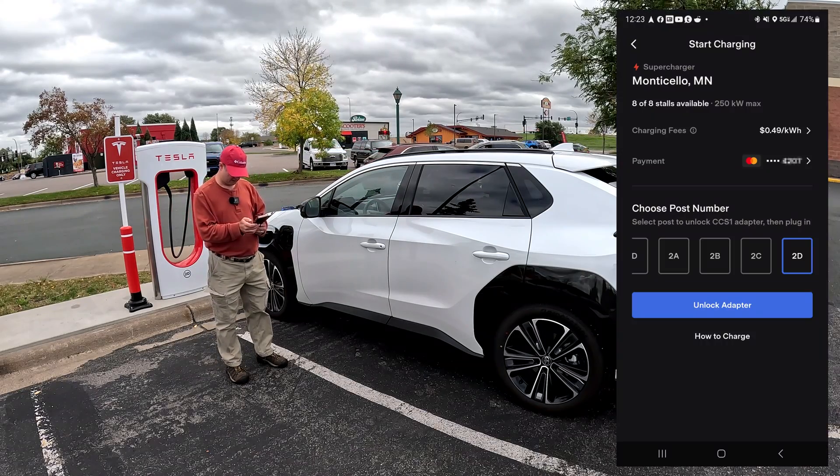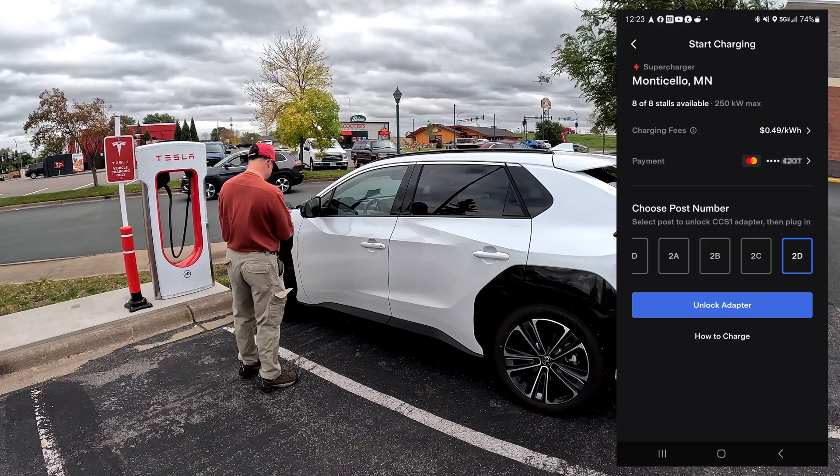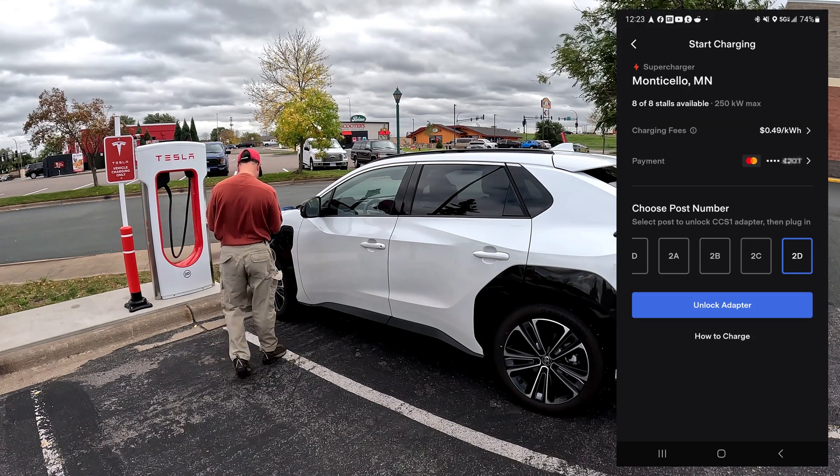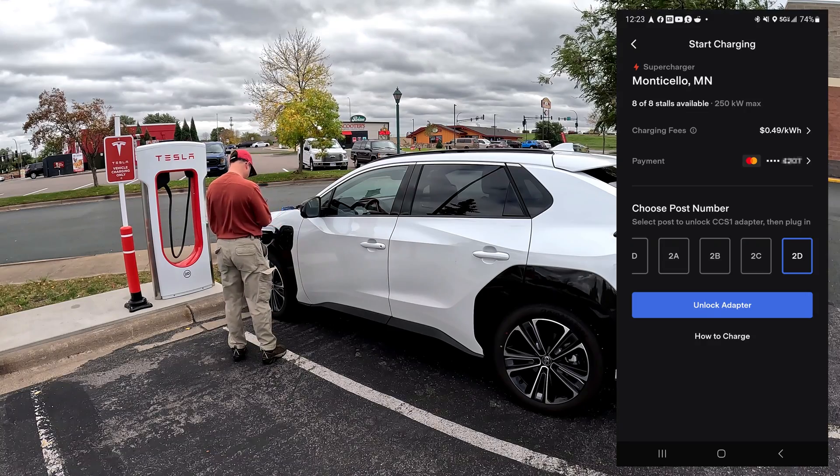Credit card added — payment method is on the screen now. Still have to enter the billing address, of course.